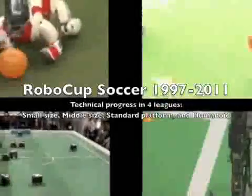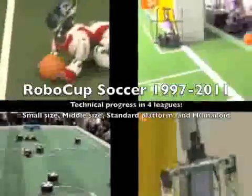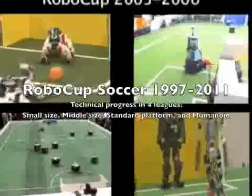Technical progress in the four RoboCup soccer leagues: small size, middle size, standard platform, and humanoid.